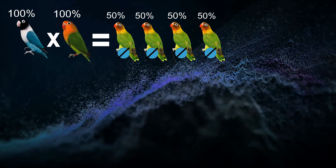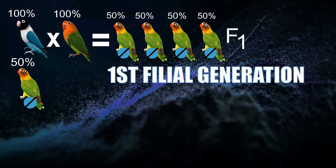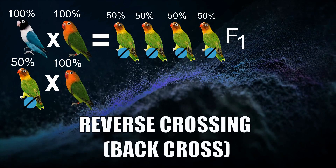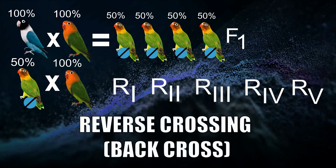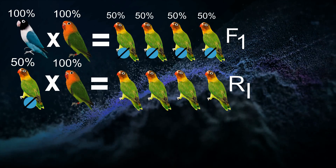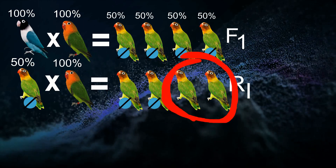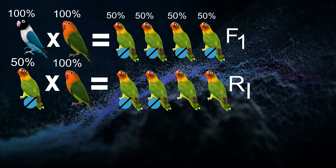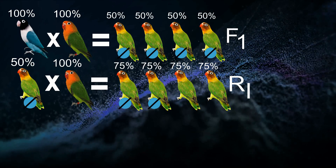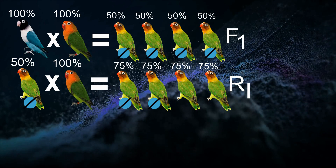These babies are hybrids — now 50% personatus and 50% fishery. We call them F1, or the first filial generation. We then back-cross them to another pure green fisher. On a back-cross, we name the offspring R1, R2, and so on. The R1 generation are all green: 50% are split or carriers for blue, and 50% are normal greens. These R1 birds are now 75% fishery and 25% personatus.